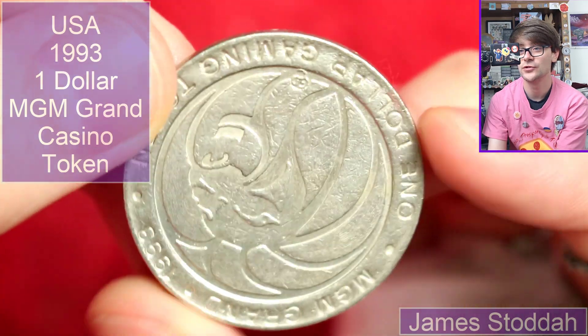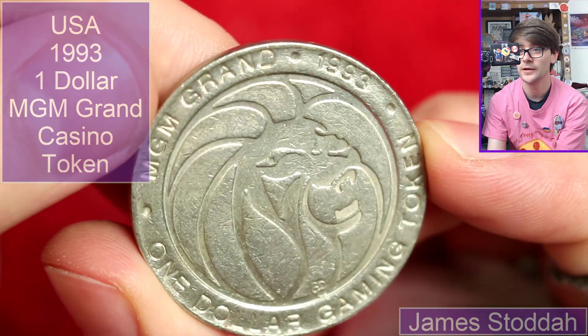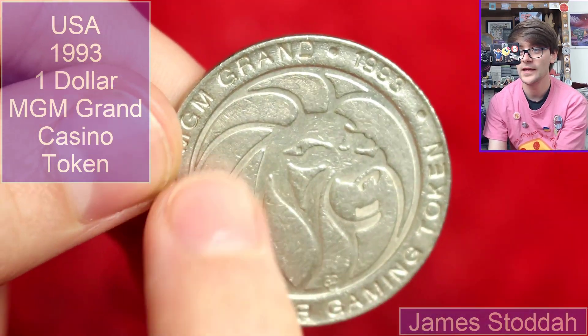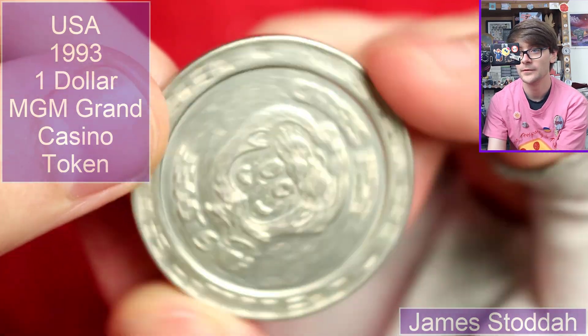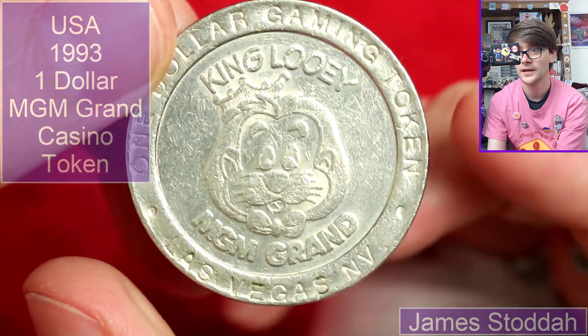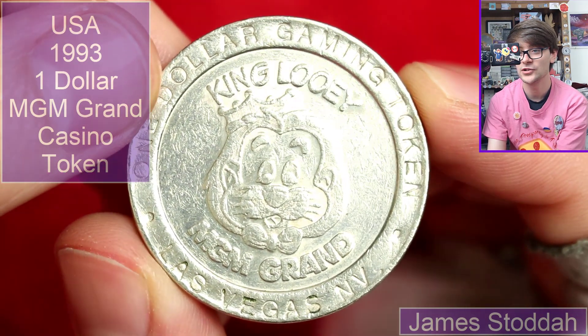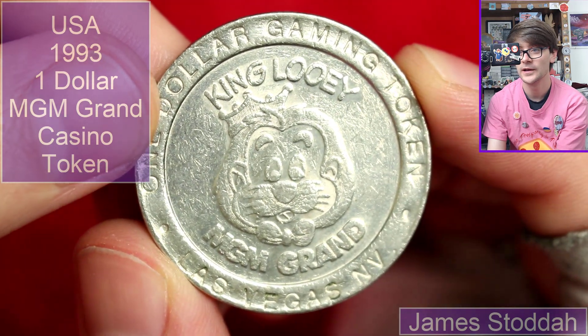That's a huge one dollar gaming token. Oh! MGM Grand — that's a casino token, 1999. It's the face of a lion — I can see that now. Wow. King of the jungle, MGM Grand, one dollar gaming token. That's huge, isn't it? Wow. That's pretty super.